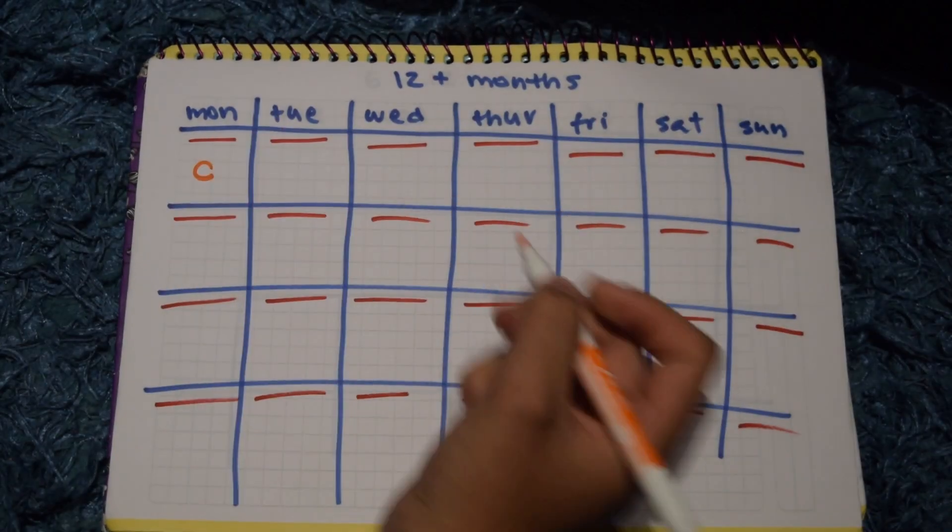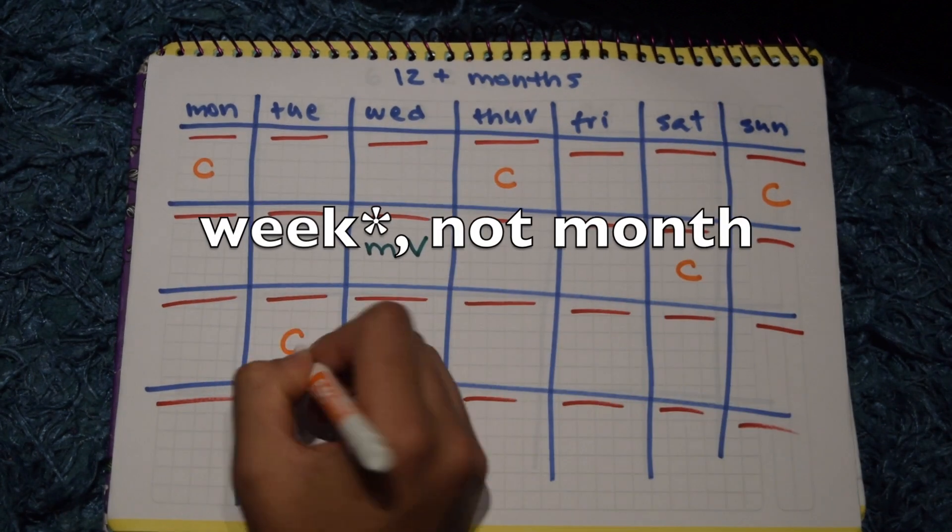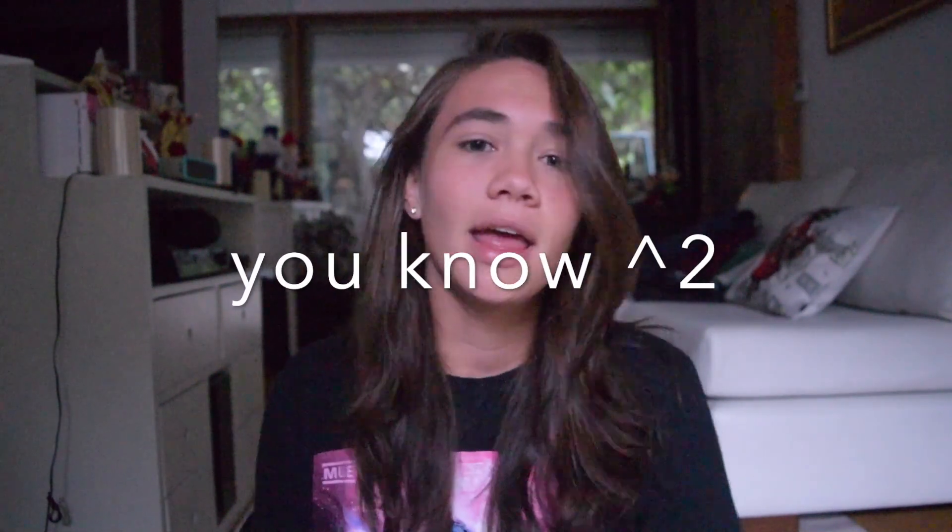For adult geckos — 12 months and over — you want to feed them every 2 or 3 days, very similar to juvenile geckos: 3 feedings with calcium, 1 feeding with multivitamins. For example, you could feed your gecko Monday, Thursday, and Sunday — all calcium — and then the following Wednesday would be multivitamins. Personally, I wouldn't count feedings by weekdays. I'd number them: day 1, 2, 3, 1, 2, 3 — because you don't want to feed your gecko two days in a row or go four days without feeding. Just keep a constant schedule and it'll be better for you and your gecko.